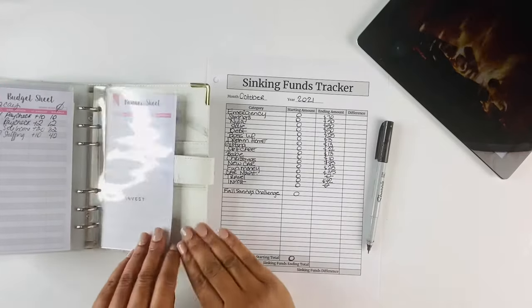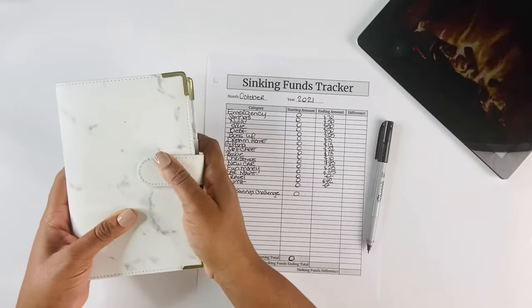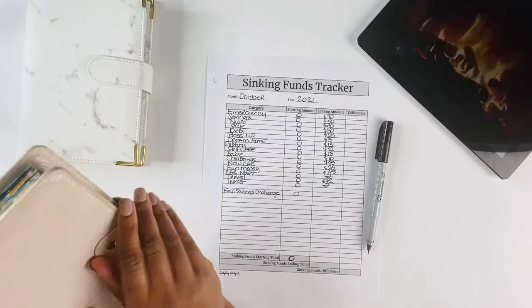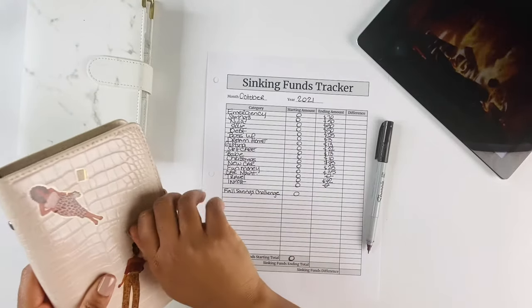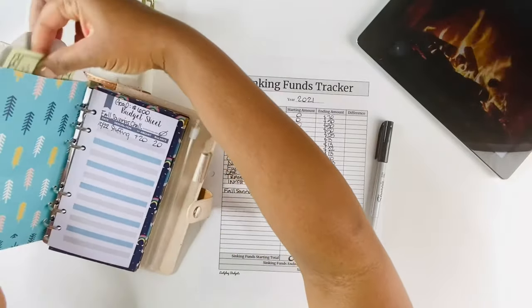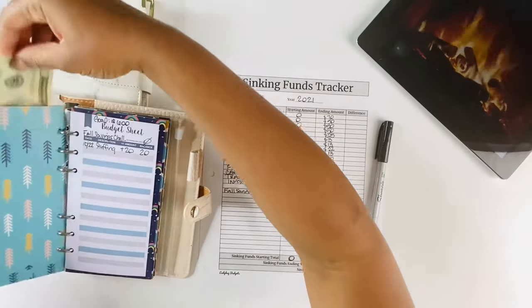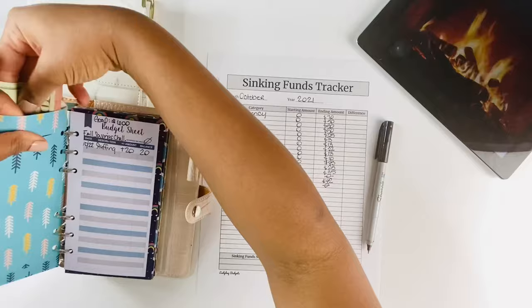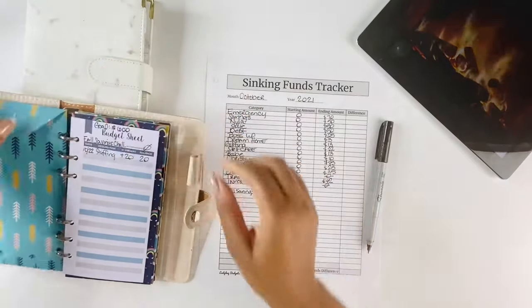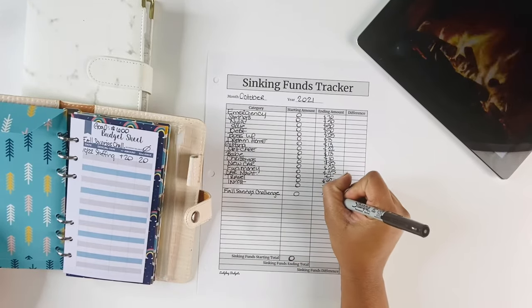That is it for this binder. Next is our fall savings challenge, which I just started last week — we have $20 in our savings challenge. I'll be able to stuff this up a bit more coming up next week.